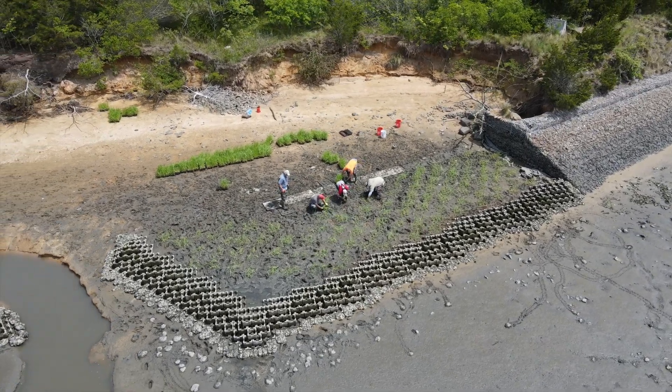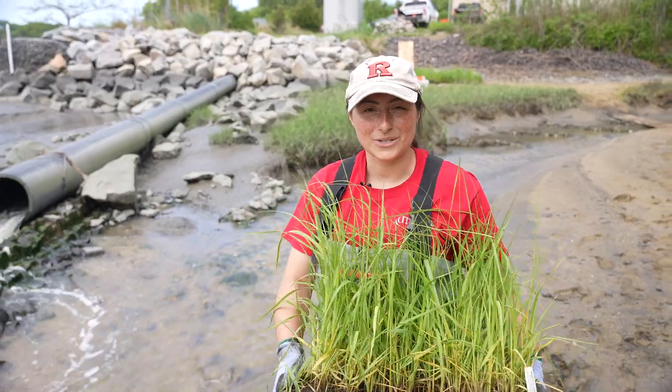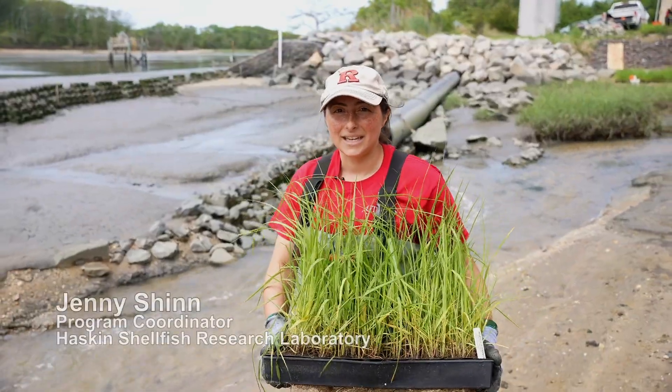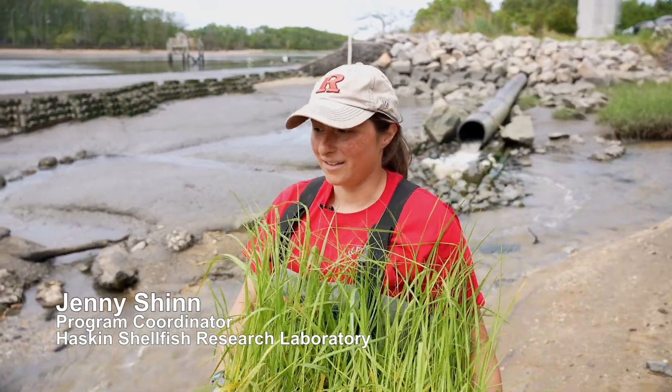Here in New Jersey, sea level rise is a really challenging problem. The rate of sea level rise here in New Jersey is greater than other parts of the country. Sea level rise is estimated to have risen 18 inches since the early 1900s, compared to an average of about 8 inches in the rest of the country.